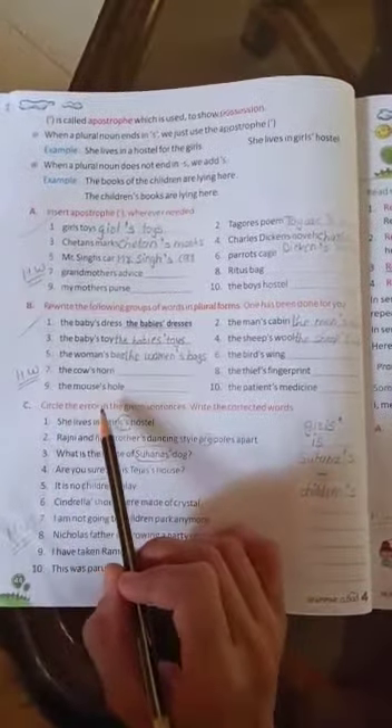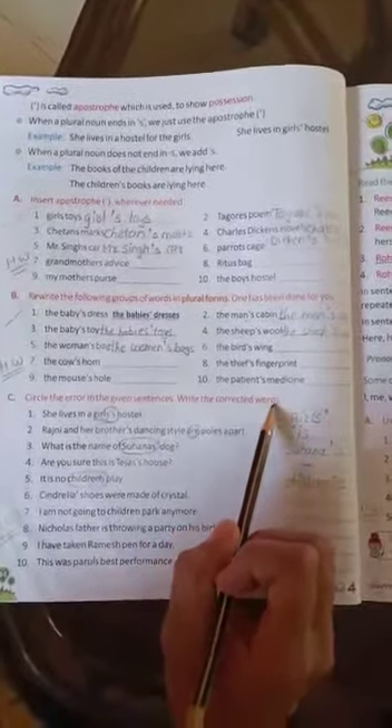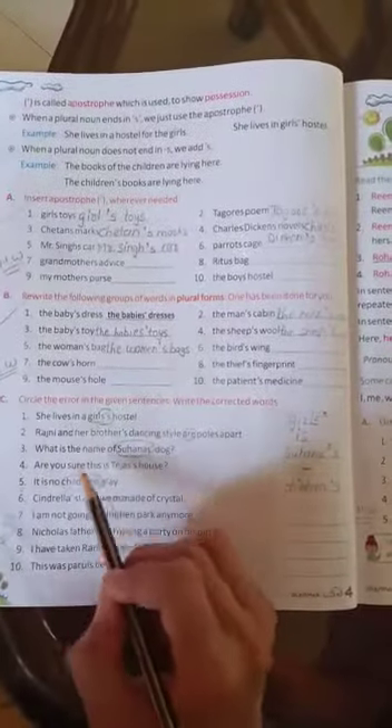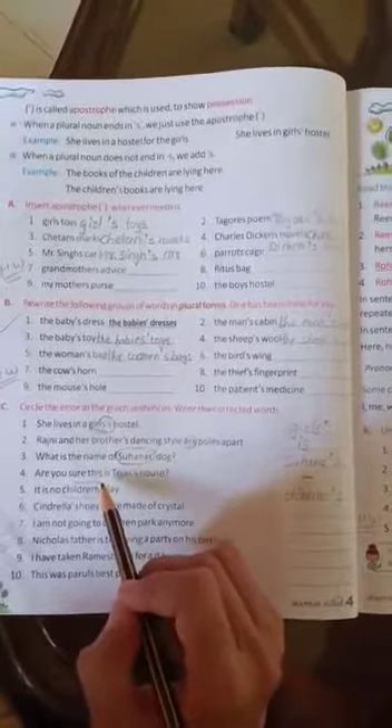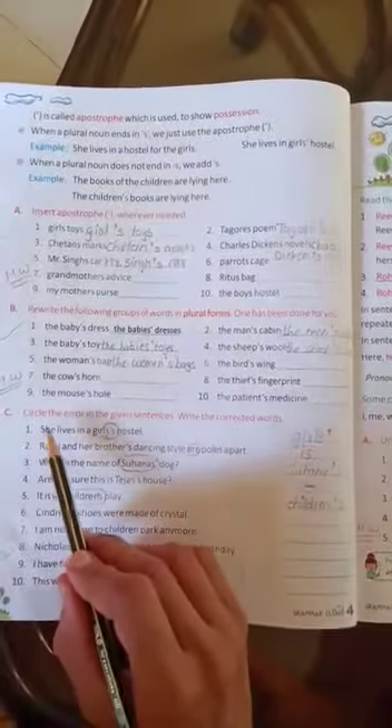Lesson number 8, Exercise number C. Circle the error in the given sentences and write the corrected words. In these sentences, there are some errors. We have to correct them and write the correct answer.